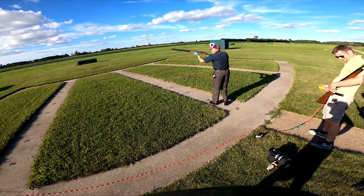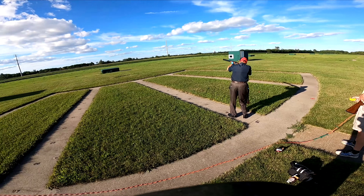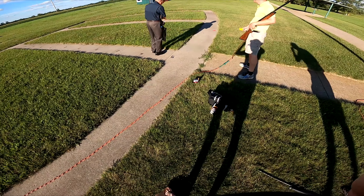Before Tim and I went musky fishing this evening we went out and did a little skeet shooting. I've never gone skeet or trap shooting, but I've done a lot of hunting so I have some experience.